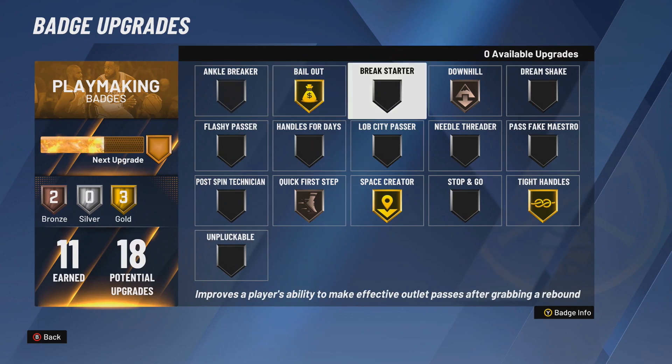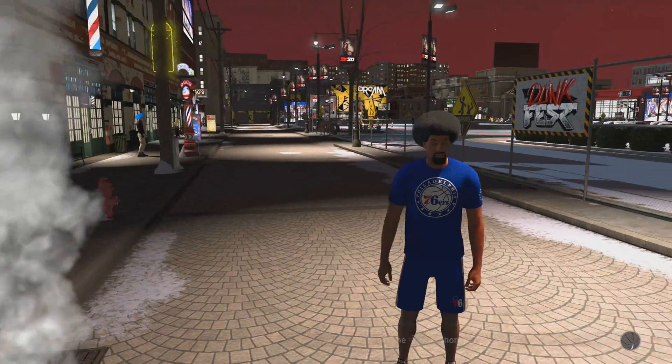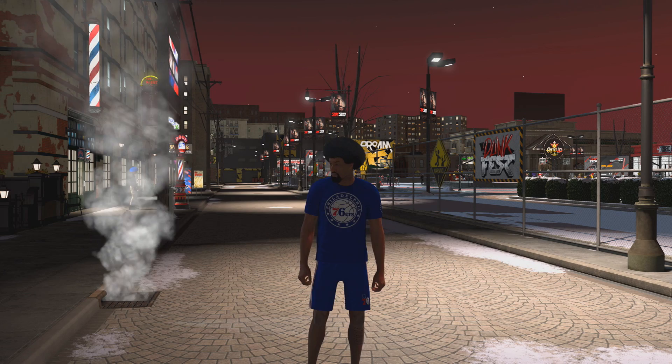For shooting I've got Green Machine on, playmaking you can see what I've got, and the defensive badge I've got Intimidator. Drop a like on this video if you haven't yet, and let's get straight into the Dr. J, Julius Erving gameplay.